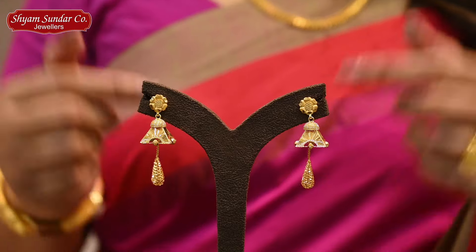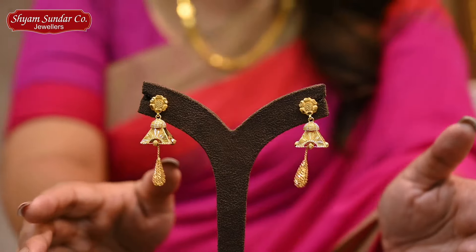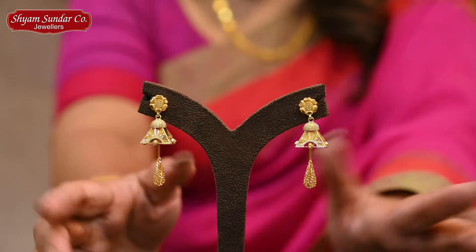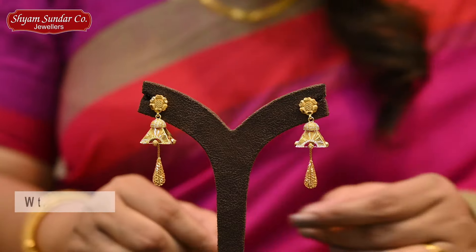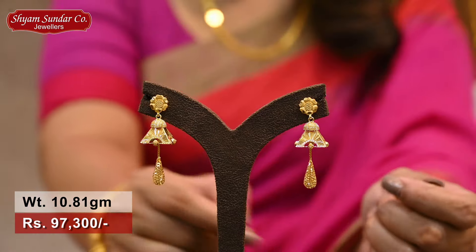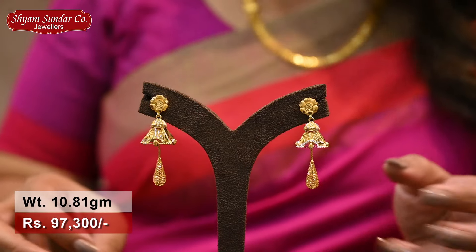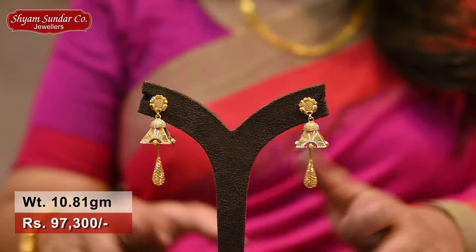Next collection is a square motif with high polish finish. This design is a beautiful water drop design. They have a small transparent color — a different designer collection. This is 10.81 grams, price is 97,300. This is our Jekona Jewelry, Old Gold Exchange.